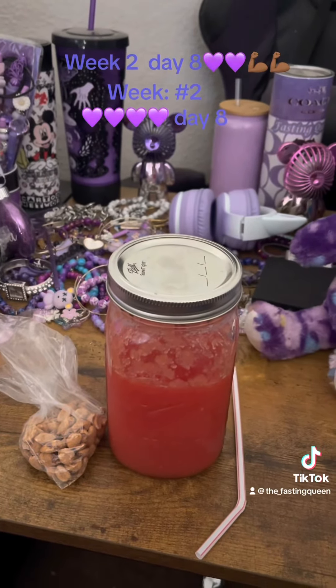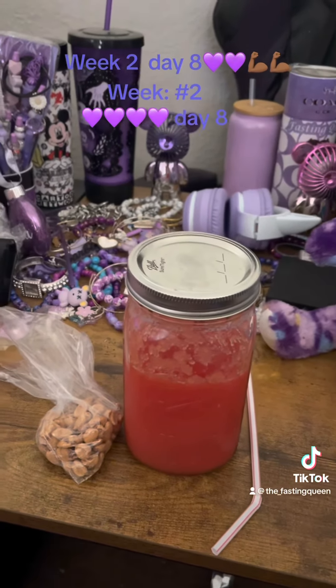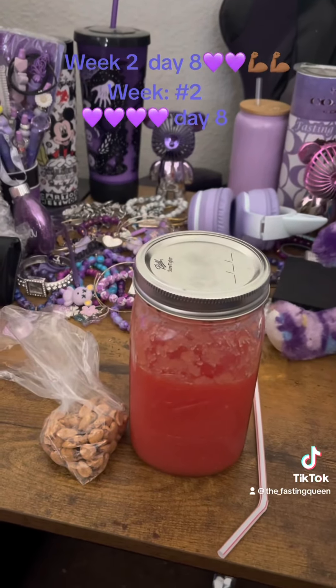Right here is one ounce of peanuts. The reason I make sure it's one ounce on my food scale is because peanuts are high in calories — one ounce of peanuts is about 180 to 185 calories. See y'all for dinner, I'm out.